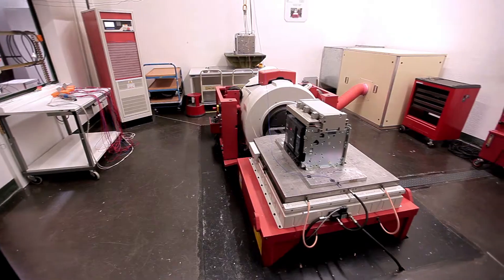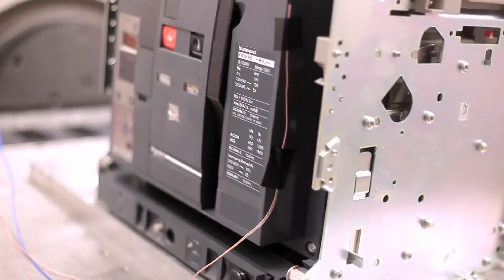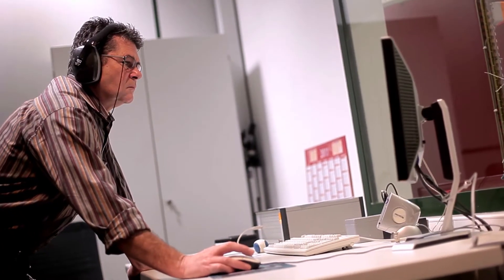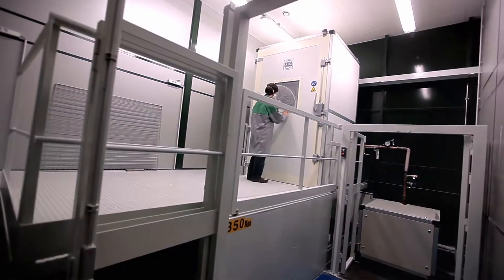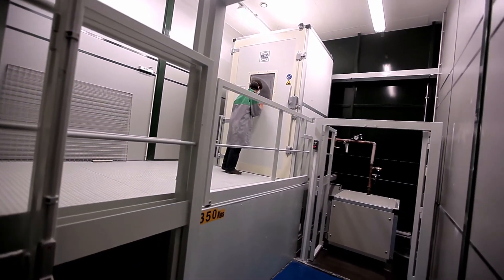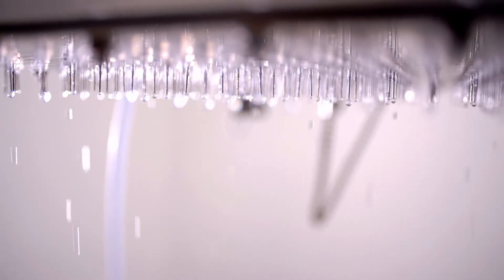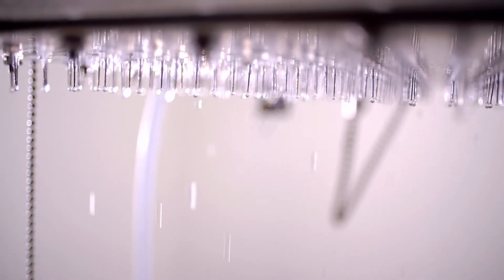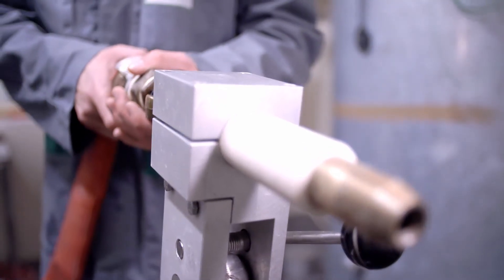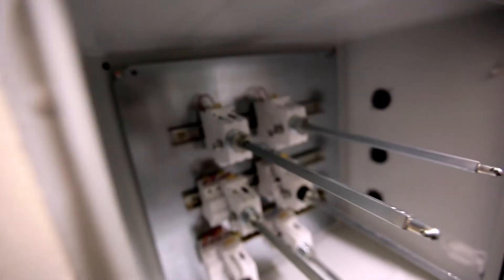Our vibrators are used to simulate transport conditions or usual conditions such as seismic. We test the robustness of the equipment against solid bodies like dust or water, and shock.